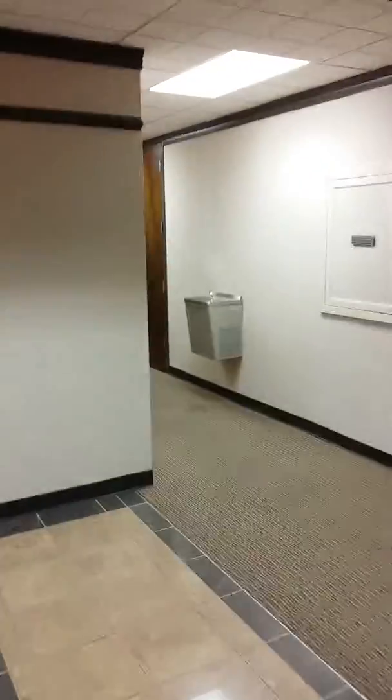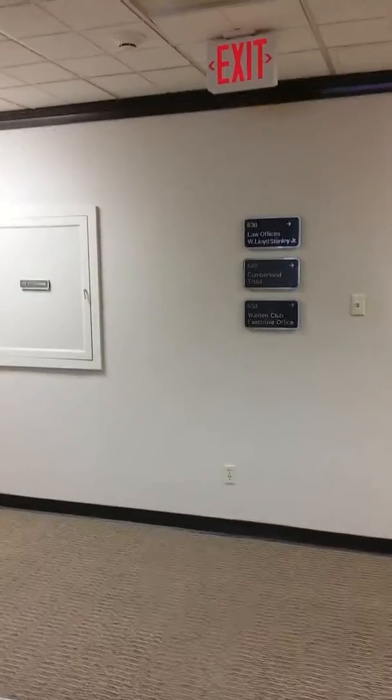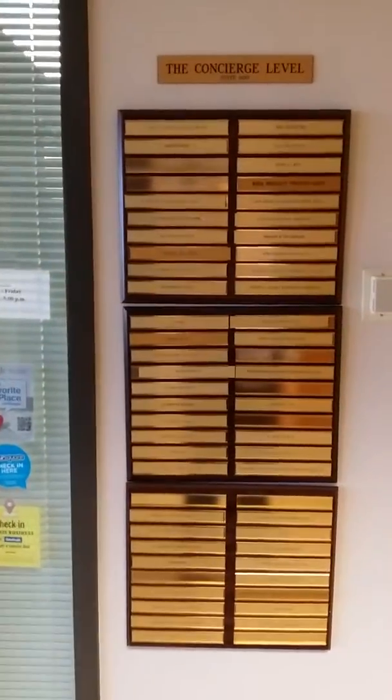Welcome to the sixth floor. To the right are the restrooms here in the main lobby. Face the windows of the building — our office, suite 600, is here to the right. This is our directory for the concierge level, and soon your company name, with your permission, can be listed on the directory.